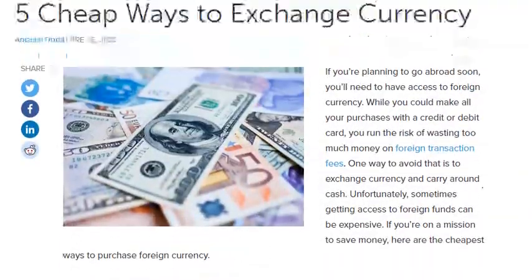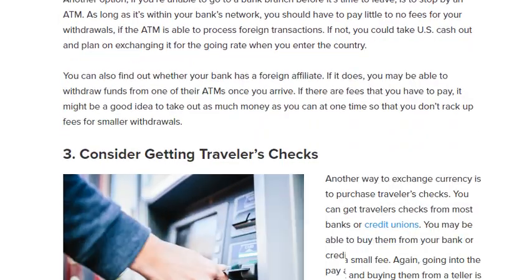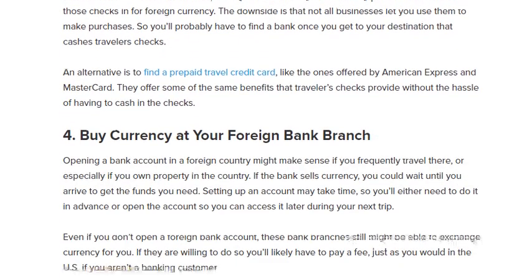So that covers the five cheapest ways to exchange currency. Sometimes getting access to foreign funds can be expensive, so if you're on a mission to save money, these options can help. Hope you guys liked the video — please subscribe to the channel and hit the bell icon to get the latest updates. Thank you!